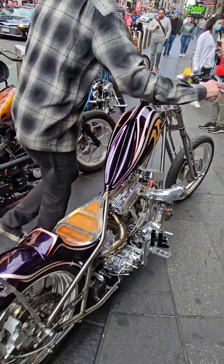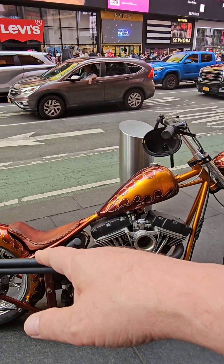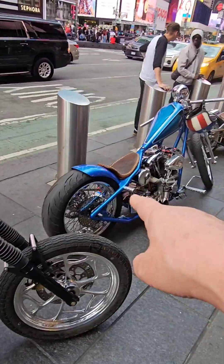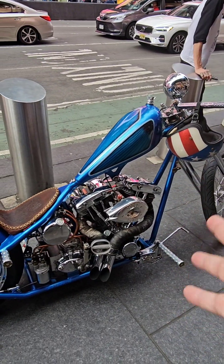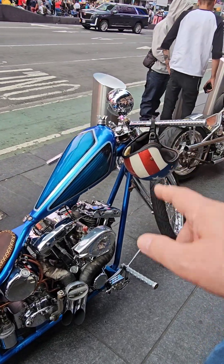My man here has another old-school chopper and it looks like a rigid frame — there ain't no shocks, bro. You're gonna break your back or your balls on that one. He's got shocks on the front. Here's another rigid — this one's a knucklehead, I could be wrong, it's the panhead — who knows. Another beautiful chopper, he's got the whole red, white, blue thing going on.